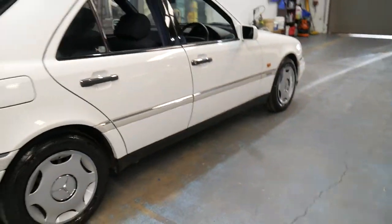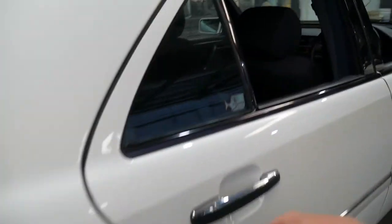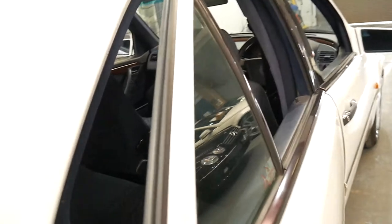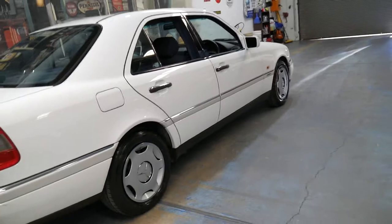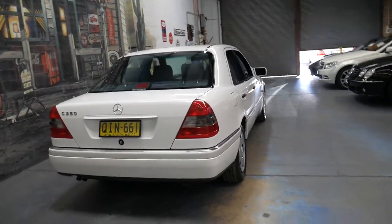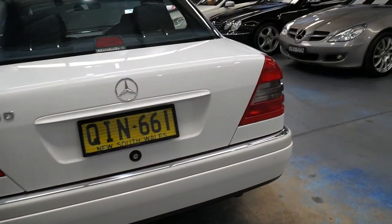It was designed by Bruno Sacco. We've found a lot of these C-Classes, especially from 1994 and 1995, have done three, four, five hundred thousand kilometres. I remember a red one I came across about ten years ago which was a manual and that had 386,000 kilometres — and that was just a C180. So the C280 is a pretty special car, and even back then it would have been the best part of $80,000 or more.